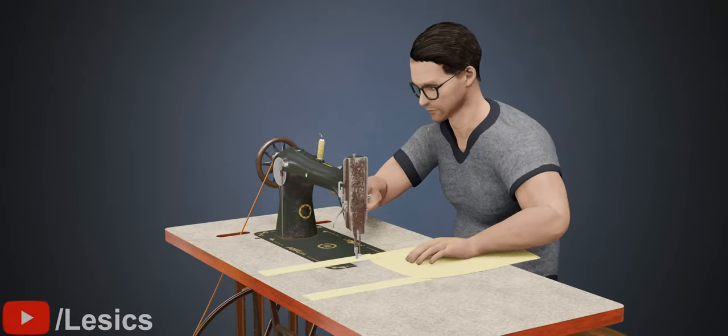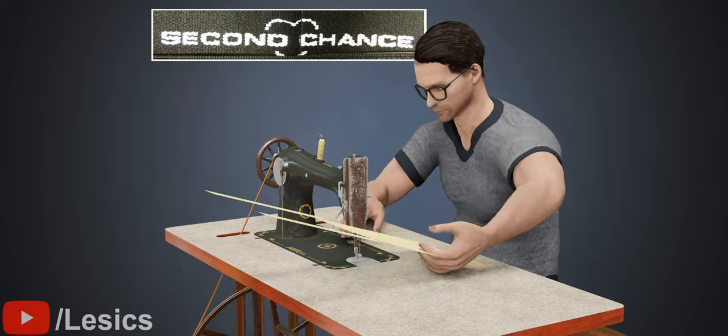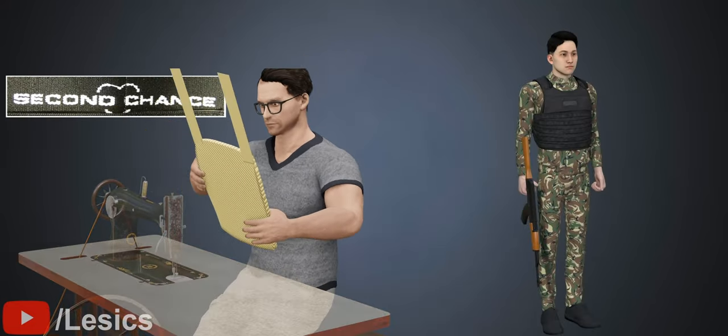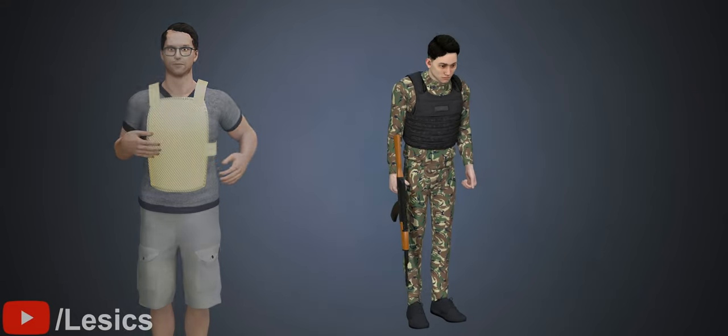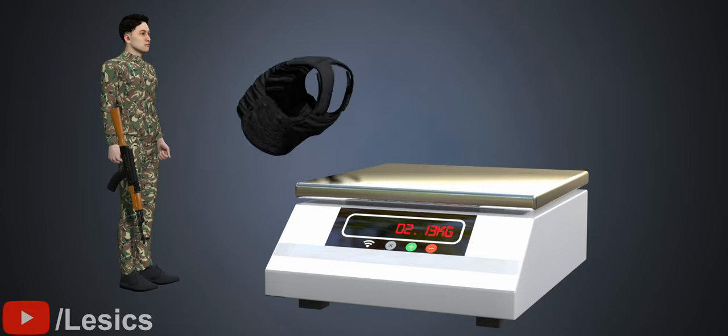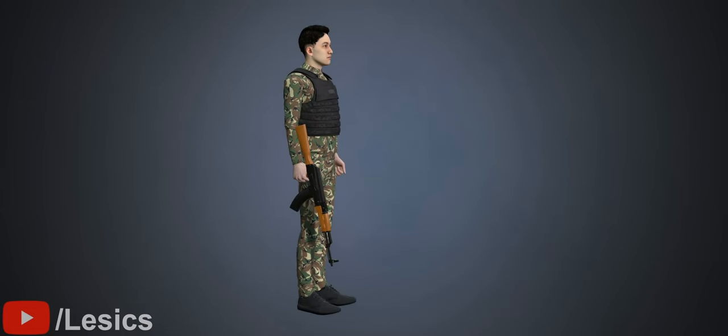Using this interesting material for bulletproof vests was simply a genius idea. Three major qualities needed for a bulletproof vest are flexibility, resistance, and light weight. Kevlar-based bulletproof vests perfectly meet all these requirements.